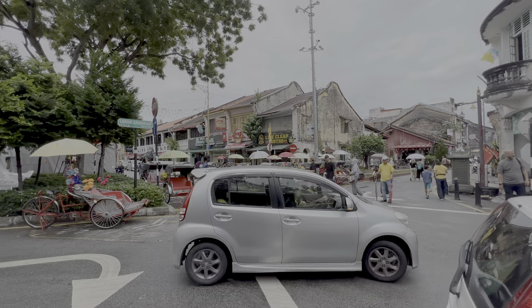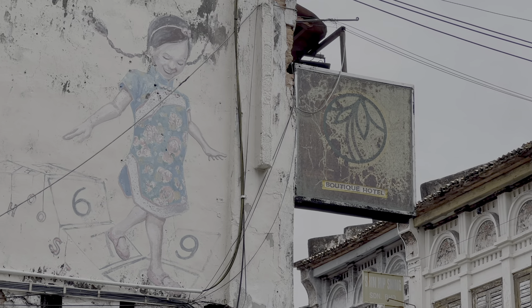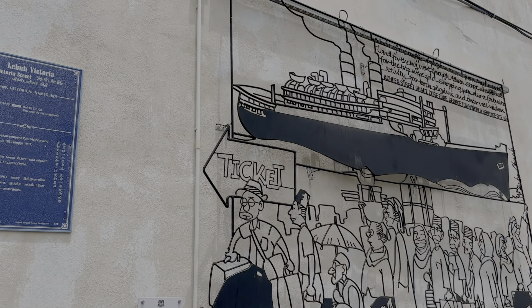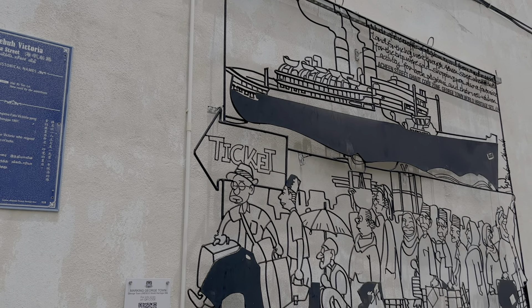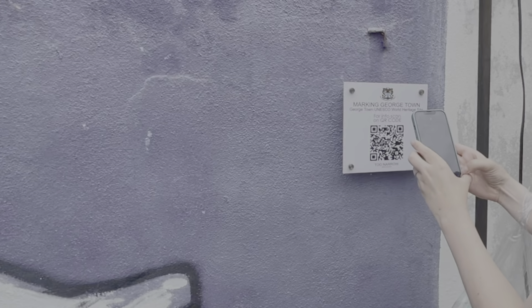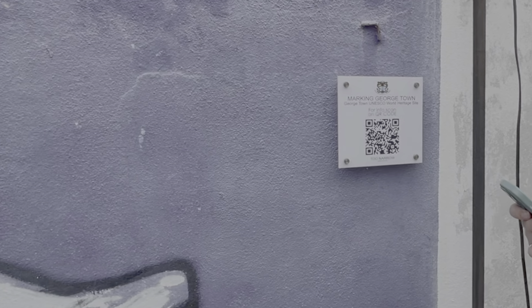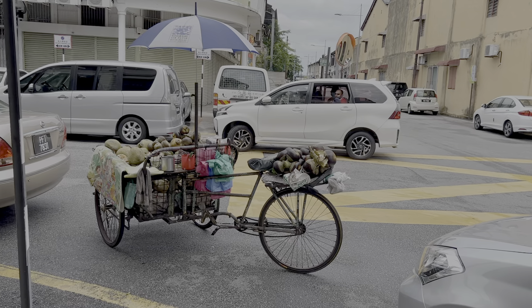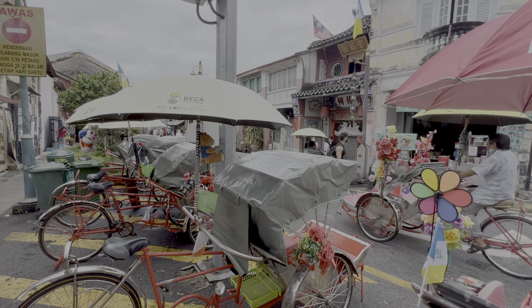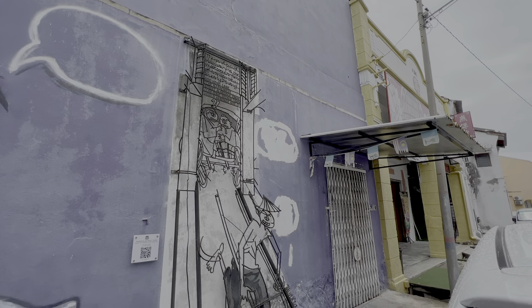So we're on Armenian Street right now. This section of town is very touristy but very aesthetic and a lot of the street art can be found everywhere. I noticed these wire ones seem to be like historic scenes. A lot of the street art has QR codes, so if you want to find information, you can just scan the QR code and it tells you the story of the street art. This one says a lot of the trick shots around town are drawn with a bicycle, but this street art shows the traditional way — a person pulling a hand-pulled rickshaw.